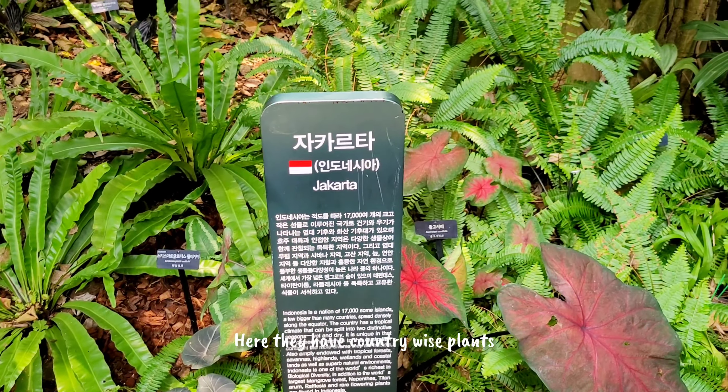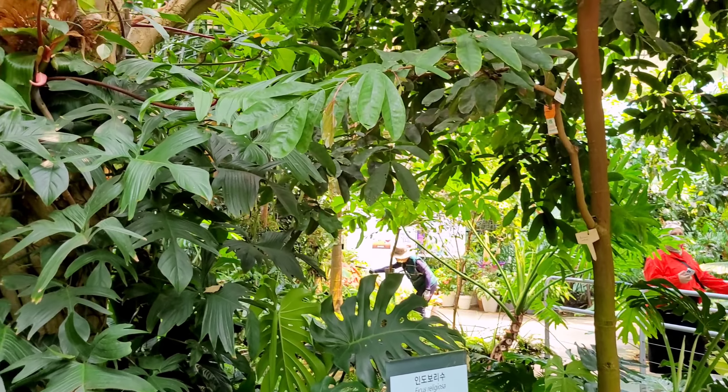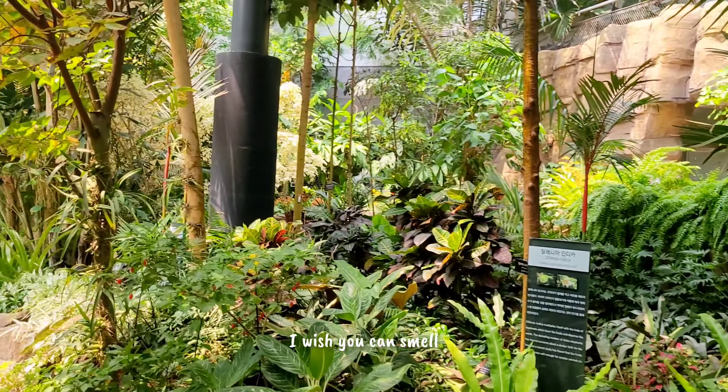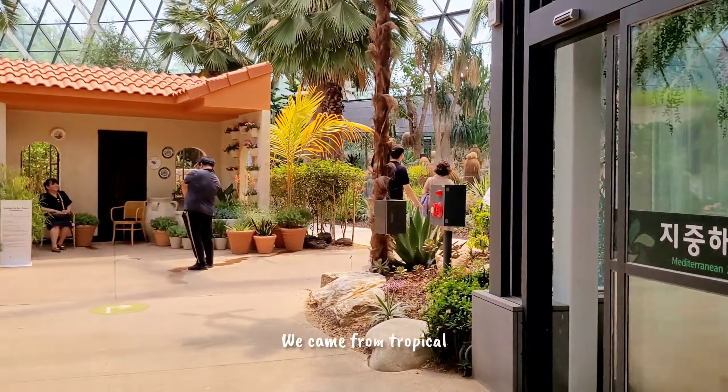Here they have plants organized country by country. They're just watering the plants — I wish you could smell it! We came from the tropical zone and now we're in the Mediterranean zone.